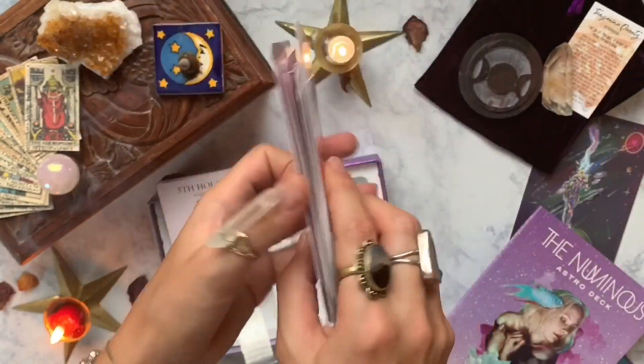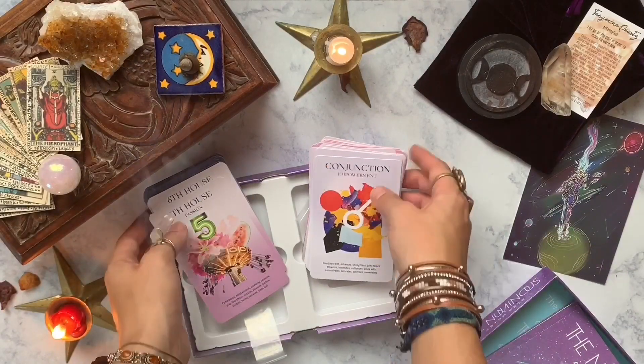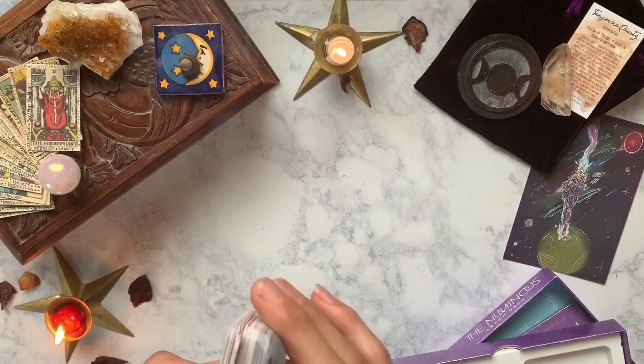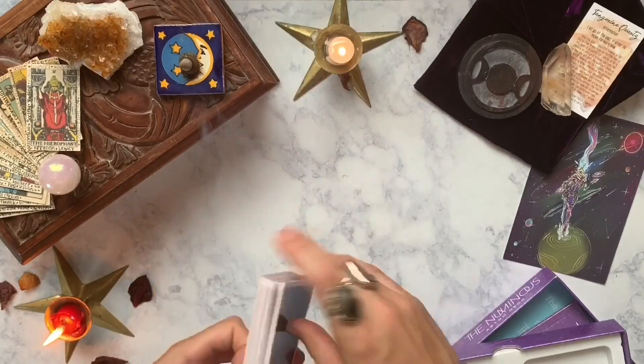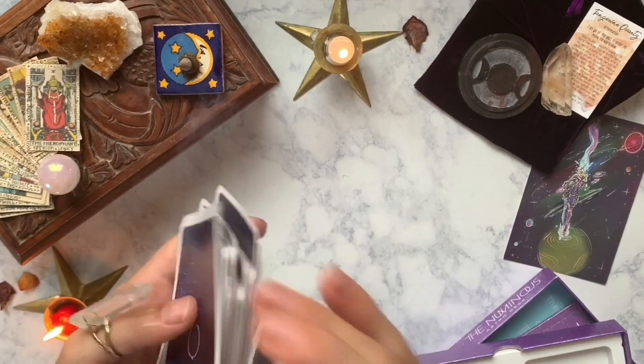This deck definitely wasn't one that I would have bought myself, but I ended up loving it once I started using it and shuffling and pulling cards from it. Let me know in the comments below what you guys think of this type of deck and if you're into astrology and have pulled your own birth charts — this definitely sparked my own level of curiosity.